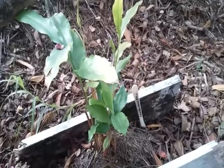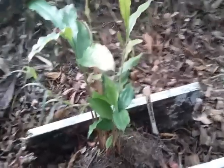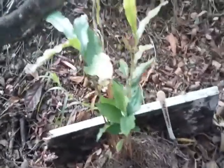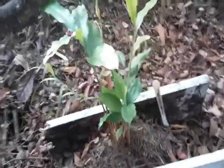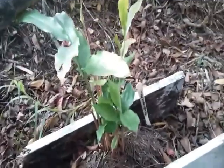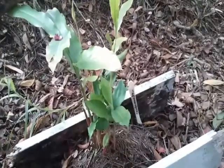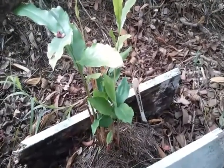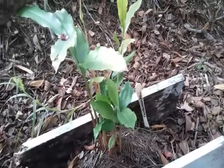The first member of Zingiberaceae that I'd like to show you is actually our newest one — this is a cardamom plant! That's right, cardamom is a relative of ginger and turmeric. I got this one at a local farmer's market. I've been looking for it for a while and finally found it there. This is kind of different from a lot of other members of Zingiberaceae where you eat the rhizome, the root.